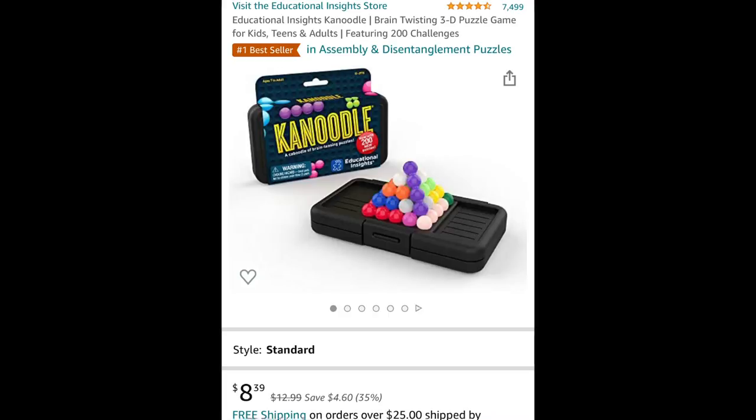This next thing is a canoodle. It is $8.39, which rounds up to $8.40. It's a little thing — it's magnetic, all the balls are magnetic and you just build stuff. It's really cool. It's cheap and small, and it would fit good in a stocking to give your friends.